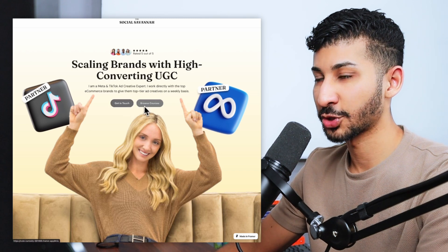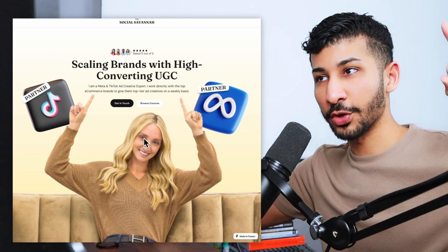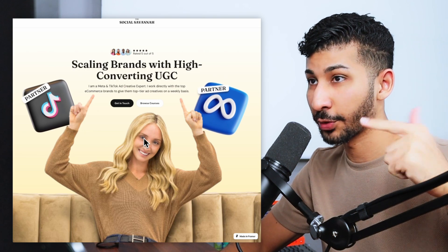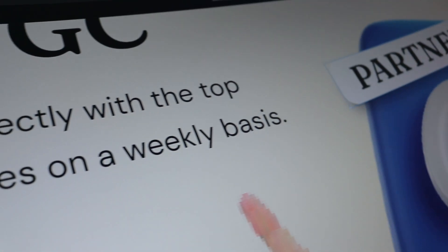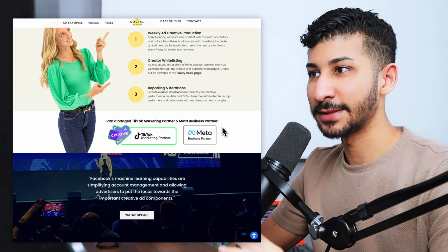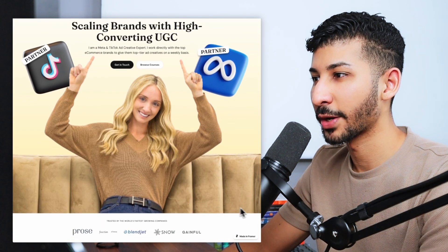Underneath the sub-headline, we've got two call-to-action buttons. Underneath the buttons, you've got Savannah herself pointing to the headline and sub-headline. Behind her, you've got two logos: the TikTok partner logo and the Meta Ads partner logo — these are illustrations I found online. I added 'partner' on both of them to let people know she's verified by these companies, because the actual badges she has are so un-aesthetically pleasing. Looking at it now, I would have probably put both illustrations at the bottom right corner, because right now they're kind of fighting for attention.